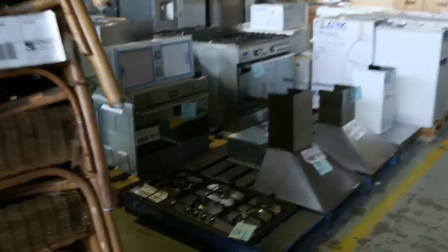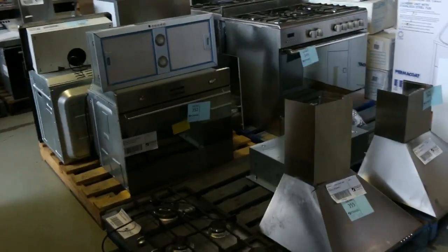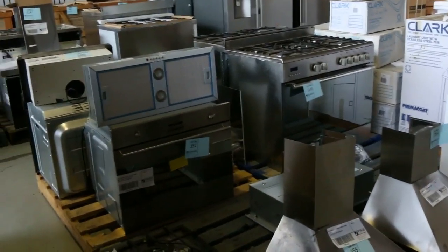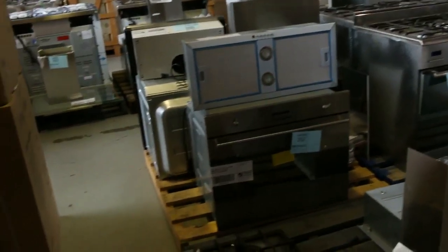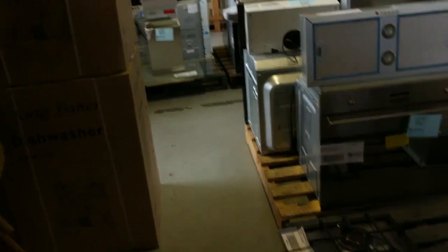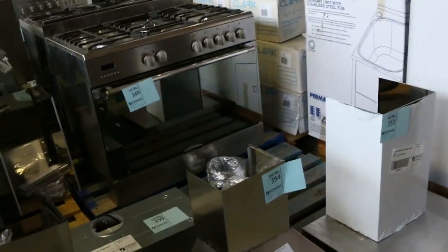Have a look at this — a huge number of unreserved kitchen appliances. So they were in last week, they're in again, they've sent more in again. I can see Zampetti, I can see Smeg amongst other big brands there. All unreserved — really, really beautiful buying there.